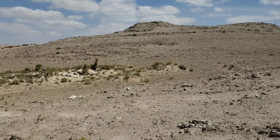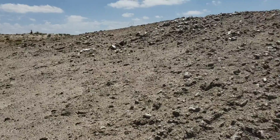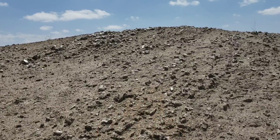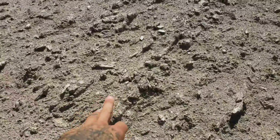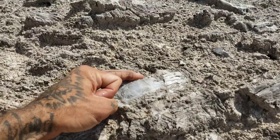Oh yeah, look at all that beautiful Permian limestone, all that sexy calcareous dust. See all that shiny stuff in it? Look at all that gypsum, all the selenite crystals, calcium sulfate.